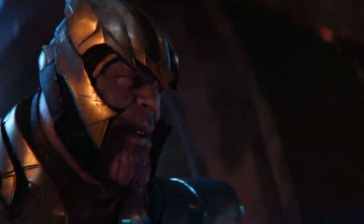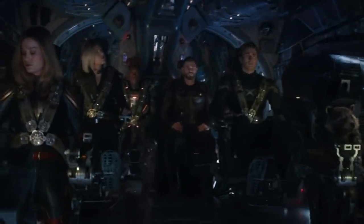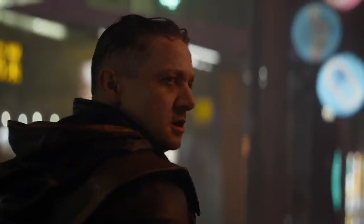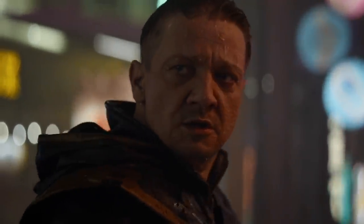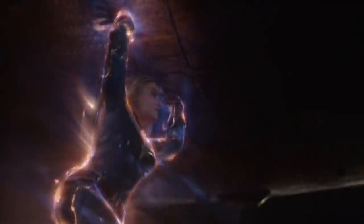The cast is all there for the conclusion, including a few that were previously missing in action. Jeremy Renner's Hawkeye, now brandishing a sword and a stylish new haircut, gets back into the fold, along with Paul Rudd's Ant-Man. Then there's the newest member, Captain Marvel, played by Brie Larson, who flies in and out of the picture when it's convenient for the script.